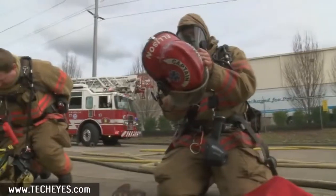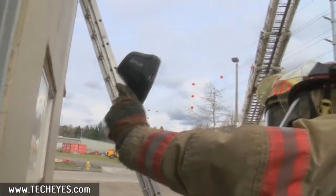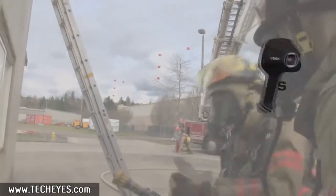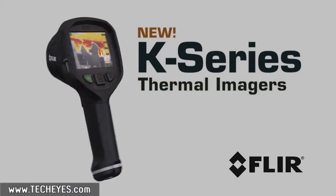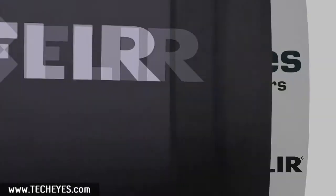Every engine and truck company should have at least one high-performance TIC on hand, but that hasn't always been economically feasible — until now. Introducing K-Series, the extremely affordable new firefighting cameras from FLIR.